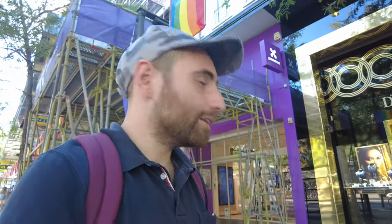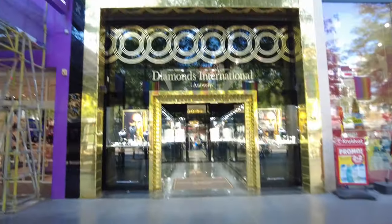Antwerp as a city has existed since the late 10th or early 11th century — around the year 1000 it got its city charter. Antwerp itself is known, among other things, for its diamond and precious metal industry. You'll see many shops like 'Diamonds International' and so on, because that's what the city is known for. It's also known for its harbor.